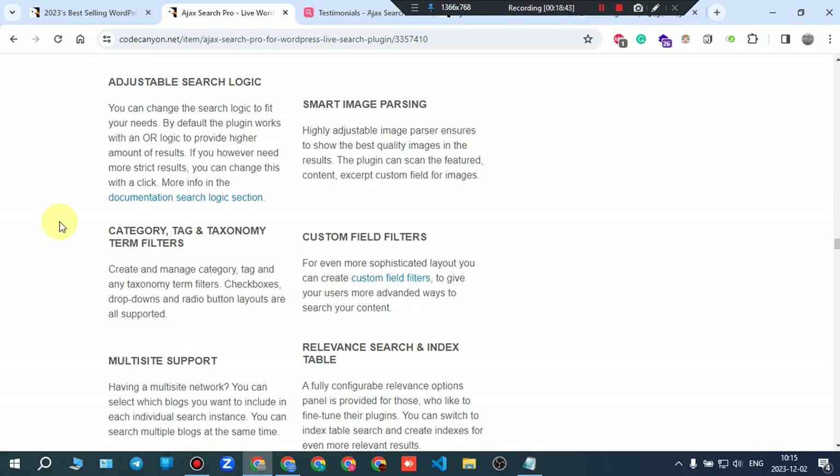You can change the search logic to fit your needs. By default the plugin uses OR logic for higher results. If you need more strict results you can change this with a click — more info in the documentation search logic section.